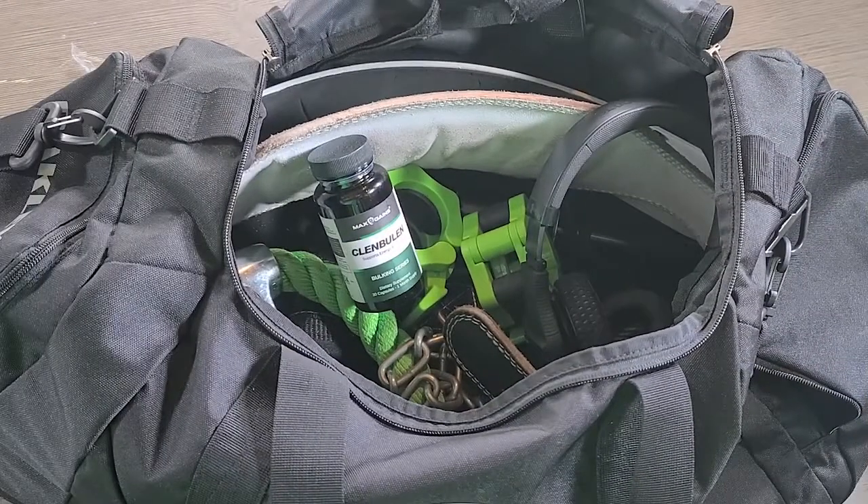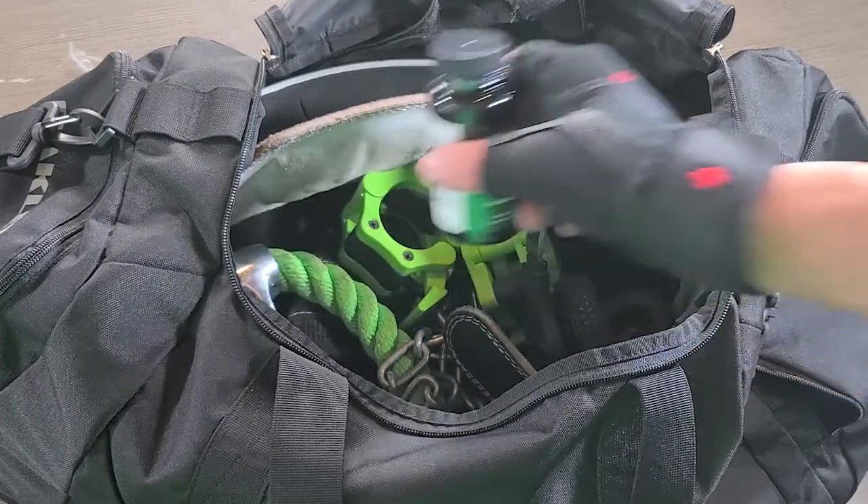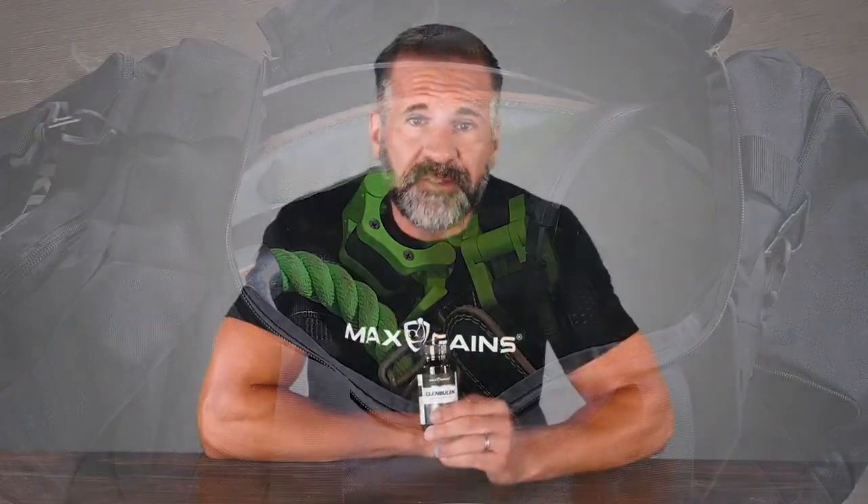Focus is so important for technique and for pushing your limits. Clenbulin can give you a real edge here with its focus and energy blend. It contains four powerful botanical extracts and has serious effects. This is not one for the faint-hearted.